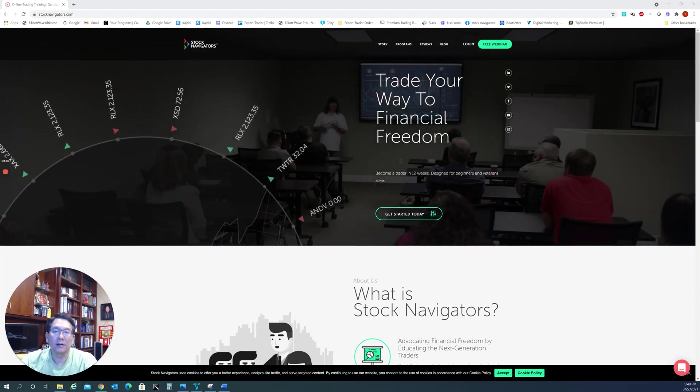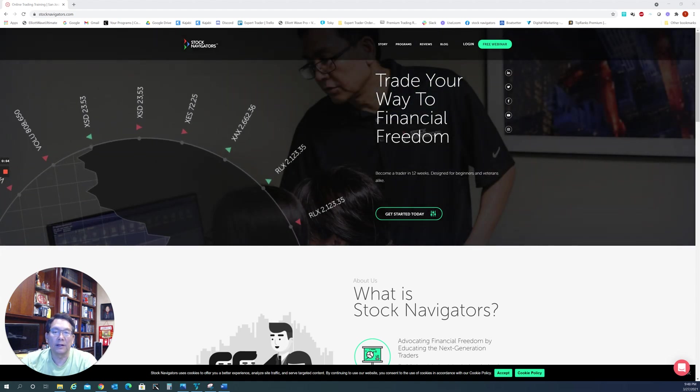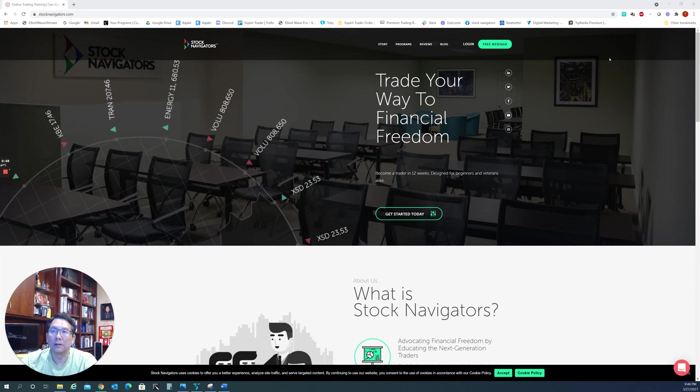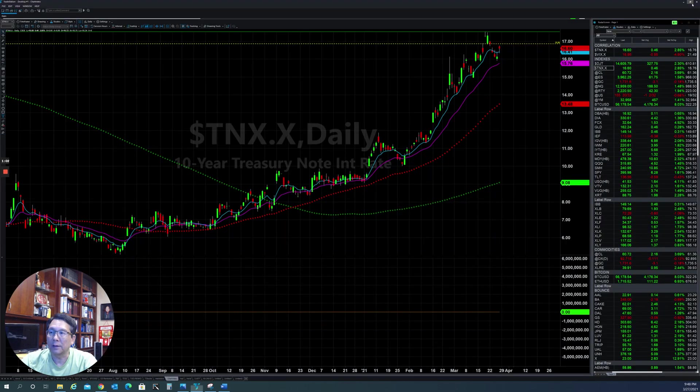The people are getting the stimulus checks and spending. That helped retail and the consumer staples sector move higher. Now let's take a look at the chart of the major indexes so we can see what they are doing and how it will look for stocks in the future. First of all, let's take a look at the 10-year treasury note.